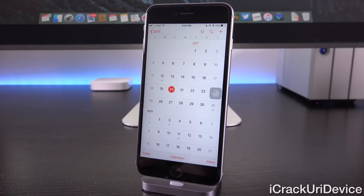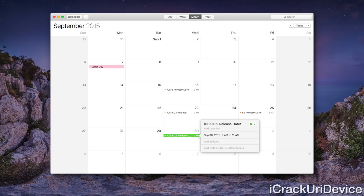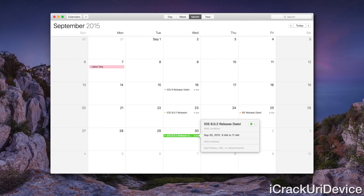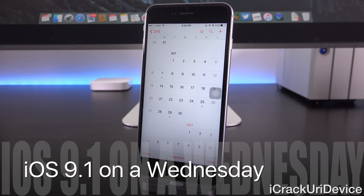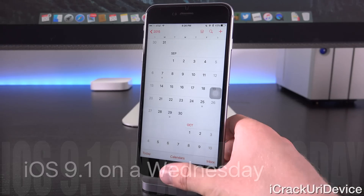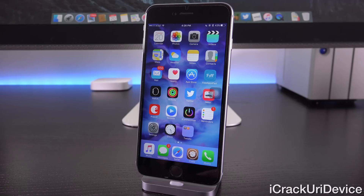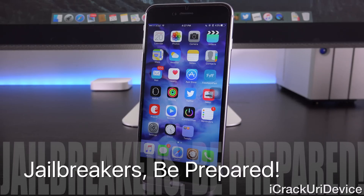Let's look back at past iOS 9 releases to pinpoint a likely date. iOS 9 was released on September 16th — a Wednesday. 9.0.1 dropped one week later on the 23rd, and 9.0.2 a week after that on the 30th. Apple appears to be on a Wednesday schedule for iOS 9 releases. So it's definitely possible we could see iOS 9.1 drop tomorrow, Wednesday October 21st. However, it's more likely they'll release it next week to finalize testing — but jailbreakers must be vigilant when Apple actually releases the firmware.